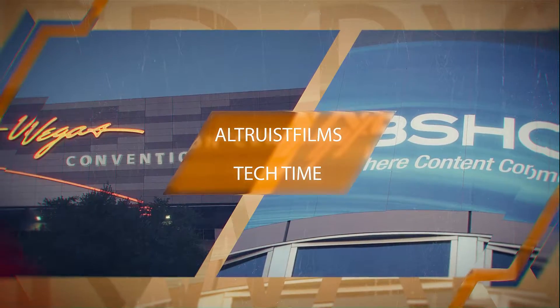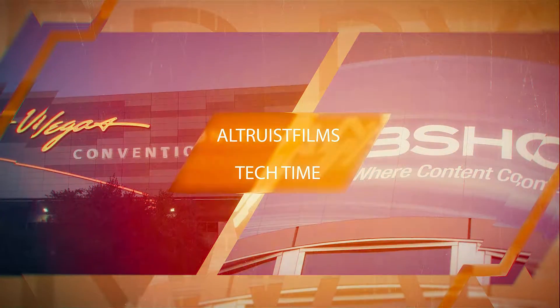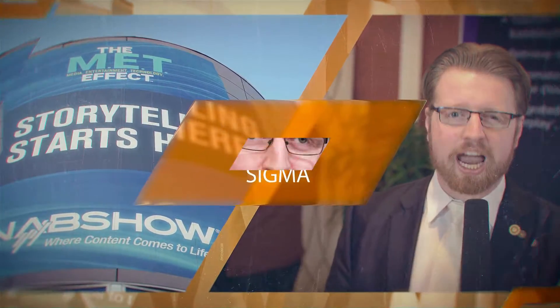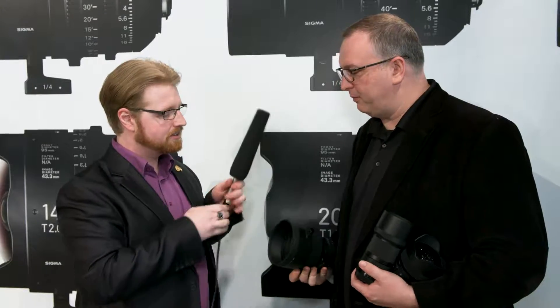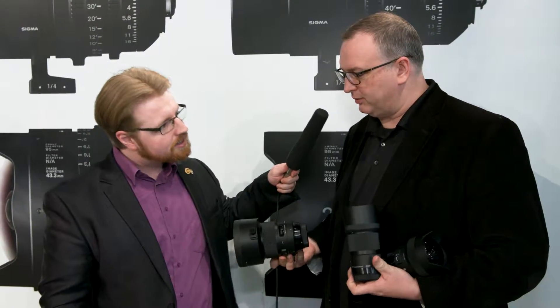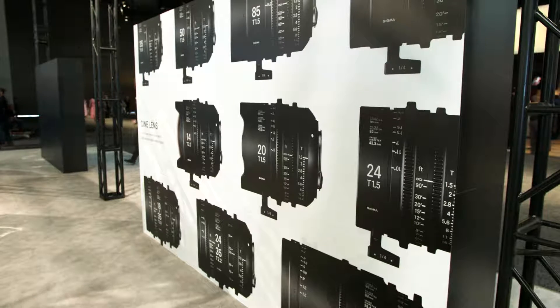Hello everyone, here from NAB Show 2018 at the Sigma booth. With me is Brian Lindhoff, a product specialist with Sigma US. Brian, what do you have for me? At CP Plus in Japan about a month ago we announced a couple of new lenses — brand new products for us. I think there are three new products which have been announced but are not yet released.